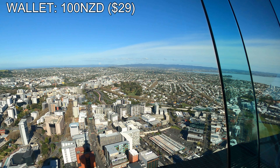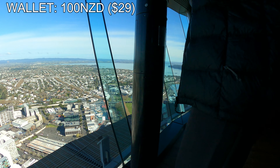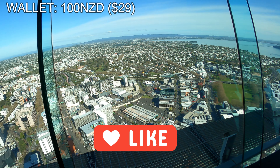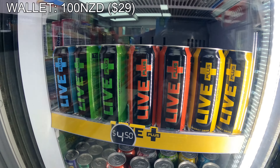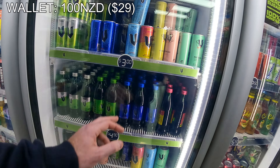The sky jump is an additional $330, however it's an experience you probably can't do in many cities, so it's probably worth the money. Leaving the Sky Tower, we were keen for some energy. We headed to the local convenience store and picked up some energy drinks. A New Zealand company is actually the founder of V energy, so they are quite cheap here and have some unique flavours.